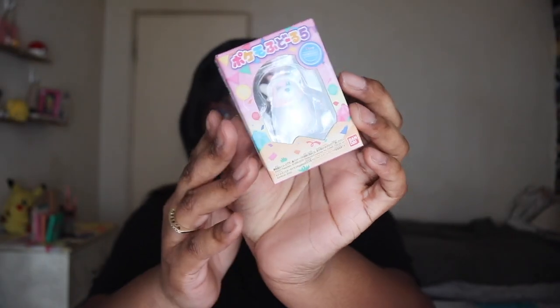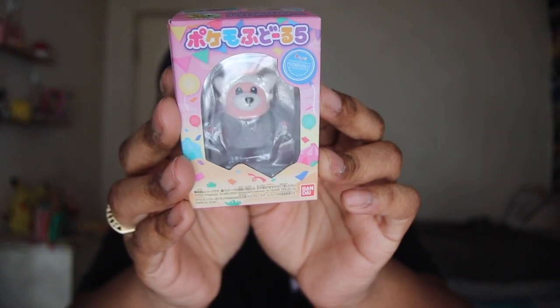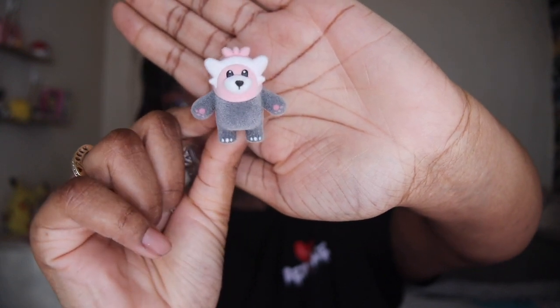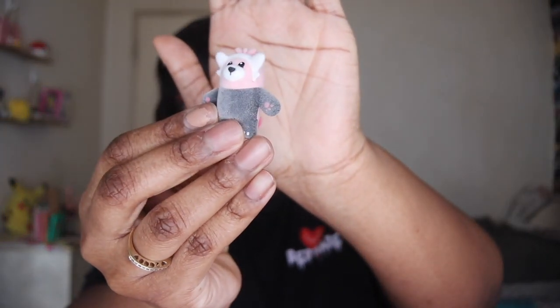Next up we have a Pokémon figure — it's a little Pokémon character. I don't remember this one's name but I know he's in Sun and Moon. It comes with this — I don't know what this is, it looks like a piece of gum. Just in case it's not, we're not gonna eat it. It looks like a little pedestal for his foot but I dropped that.